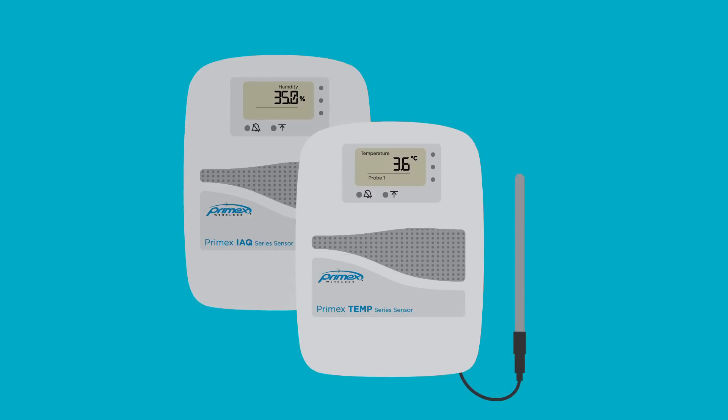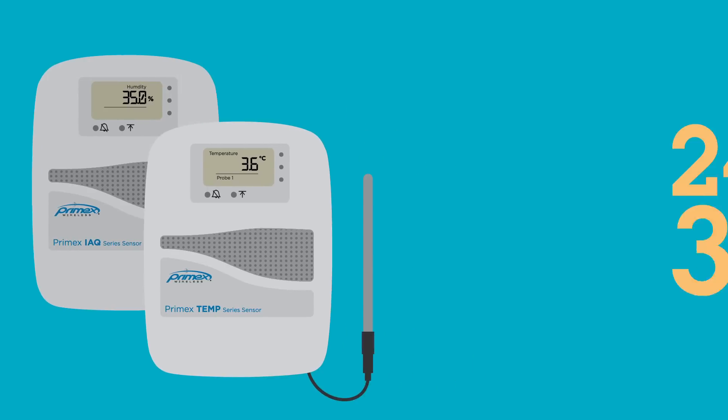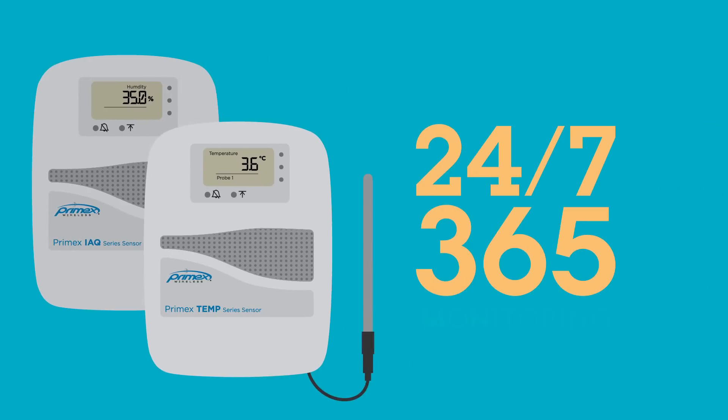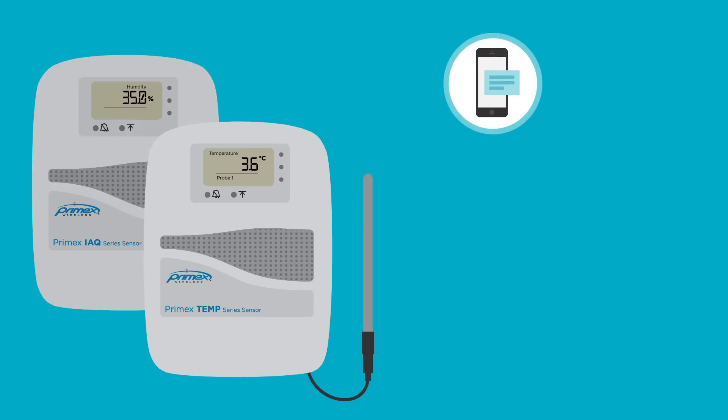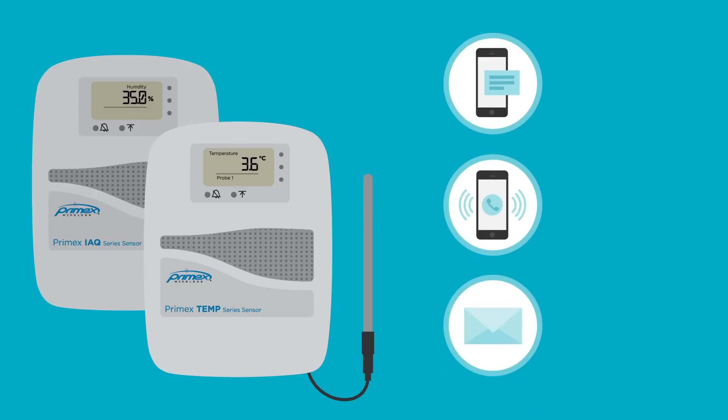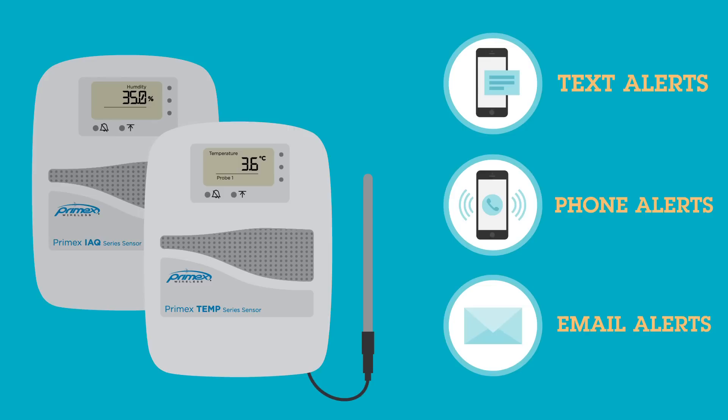OneView uses PrimeX wireless intelligence sensors to provide 24/7, 365 monitoring of critical conditions throughout your facility. When an out-of-range condition is detected, OneView immediately issues text, phone, or email alerts to the appropriate person on your staff.